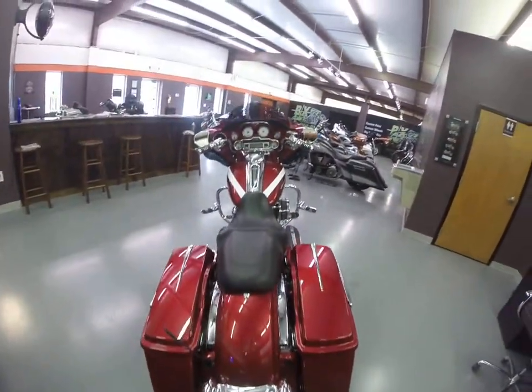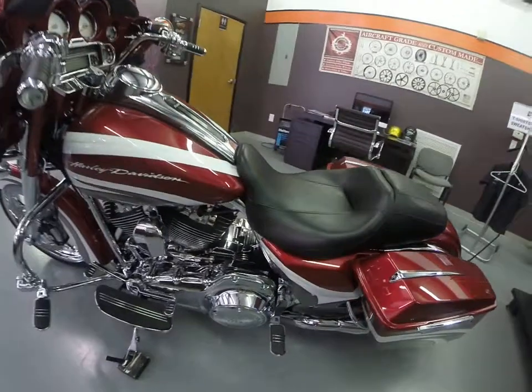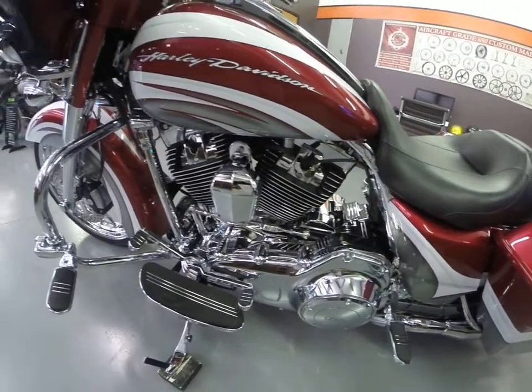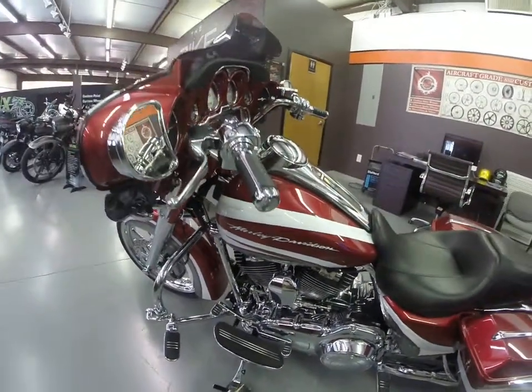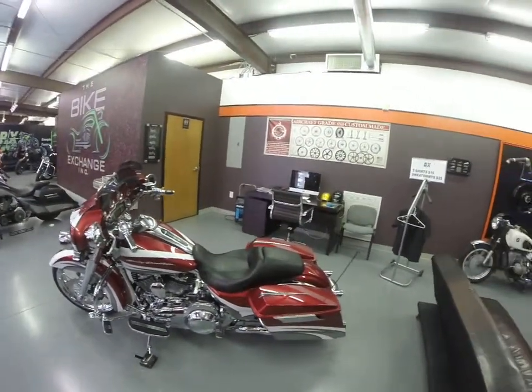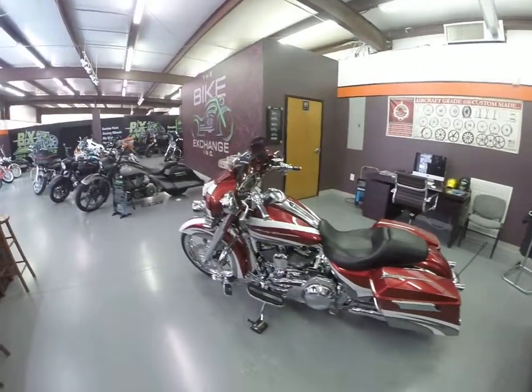Bag latches, got your chrome tag bracket in the back — everything's real clean. Chrome inner, of course, all these cases are chrome, it looks really really nice. Chrome linkage — it's the HD linkage, it's got the shifter. Everything's done on this motorcycle. If you're looking for a Street Glide, this is set apart from the rest for sure.